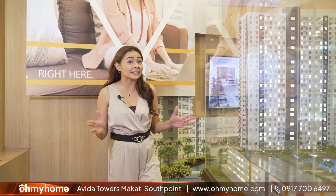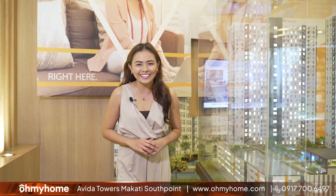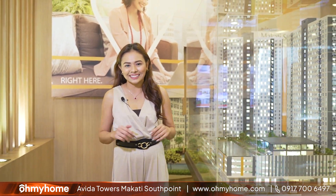When it comes to city living, it really does not get any better than having an address in Makati City.